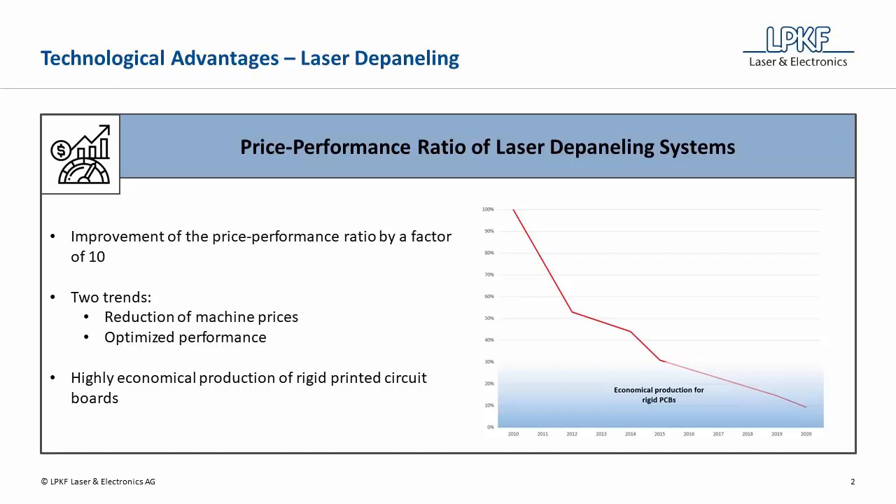One of the main advantages is the constantly improving price-performance ratio. Over the last 10 years, the ratio has improved by a factor of 10. This development is driven by two factors: machine prices have decreased due to the falling costs of individual components, and performance has been continuously improved by optimizing the software and hardware of the machines. As a result, a highly economical production of flexible and rigid printed circuit boards is guaranteed.